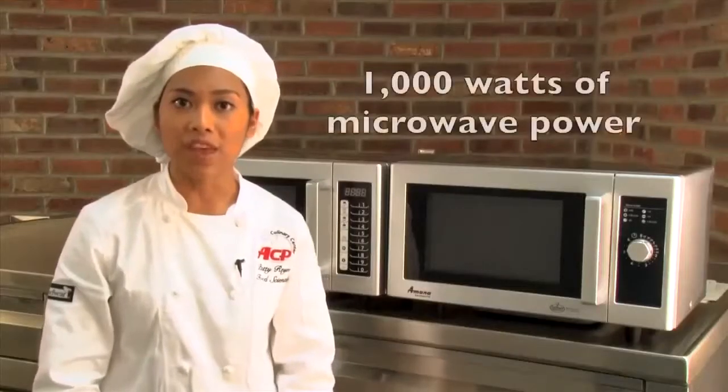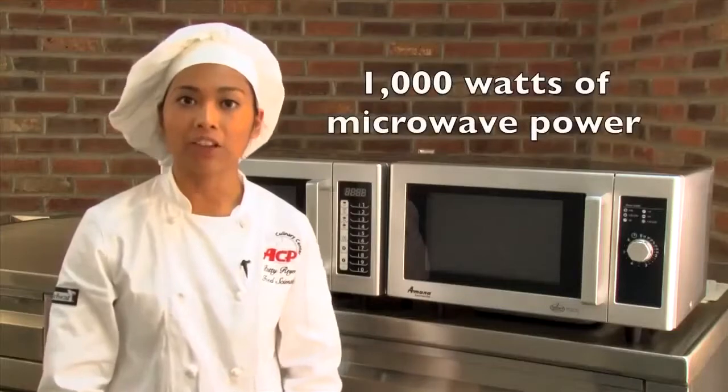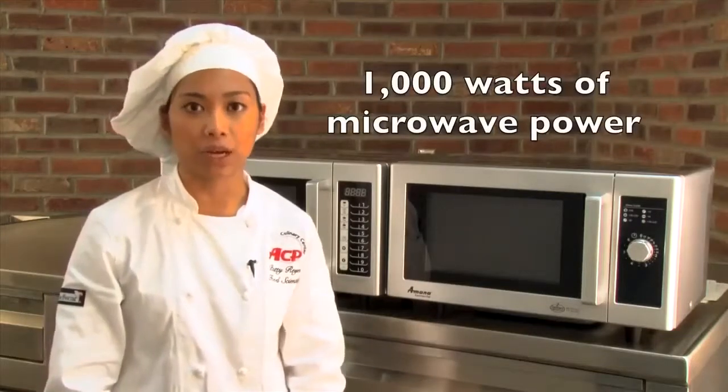They're simple to use and ideal for retherming pre-cooked foods. The RMS offers 1,000 watts of microwave power and efficiently reheats and defrosts food items.